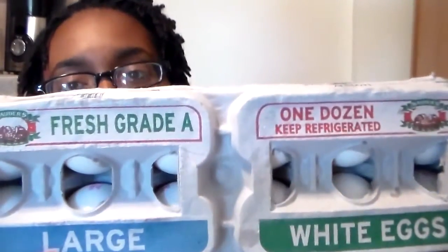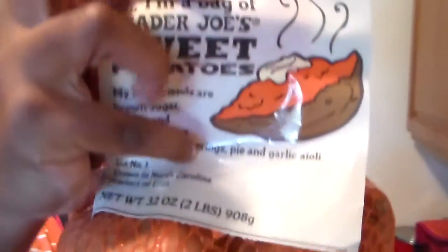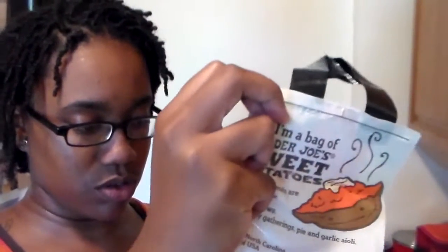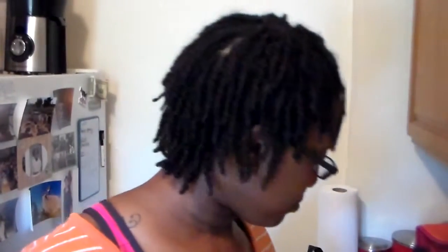The first thing I have here is a carton of eggs. For this meal we're gonna be doing either boiled eggs or scrambled eggs — I haven't decided yet. I also bought a bag of Trader Joe's sweet potatoes. It comes with six sweet potatoes. The sweet potatoes were $1.69 for the whole bag and the eggs were $2.29, so that's pretty great.